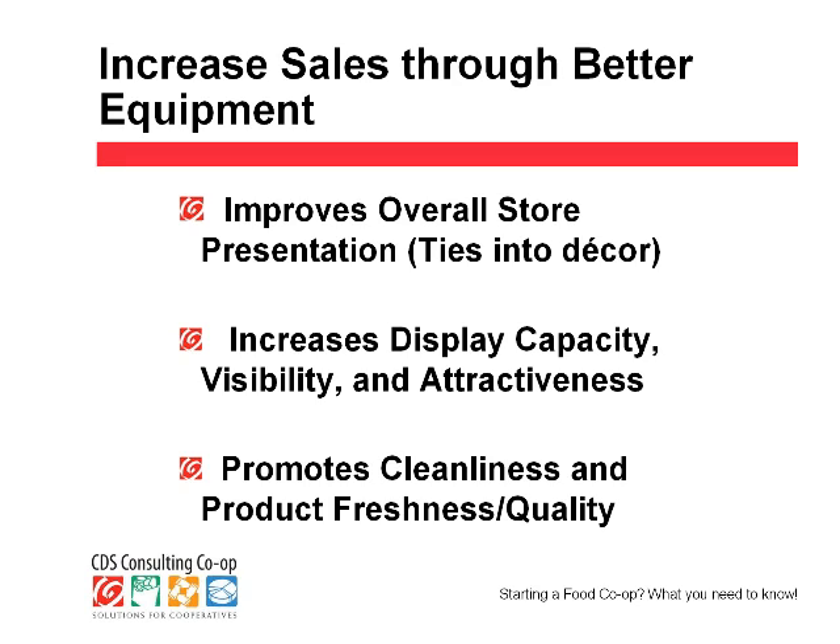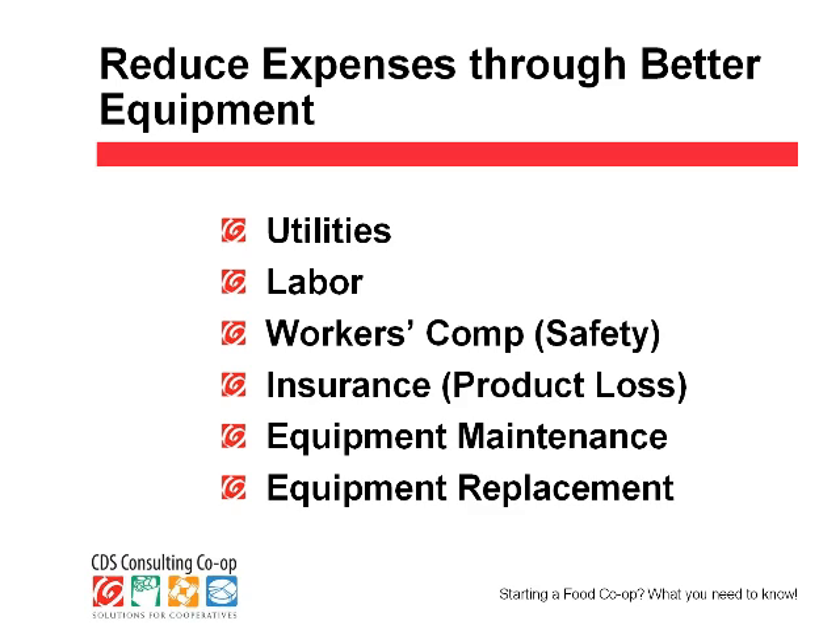How does good equipment put money on your bottom line? By having the right equipment, appropriate to the task and functioning optimally, it will actually increase your sales — it'll look better and sell more products. We've replaced frozen food cases within the same store and sales went up 30% in frozen, simply because the lighting and appearance were better. The right equipment not only increases your revenue but decreases expenses: utilities, labor, workers' comp claims, insurance claims, cost of maintaining equipment, and it delays the time you need to replace it.